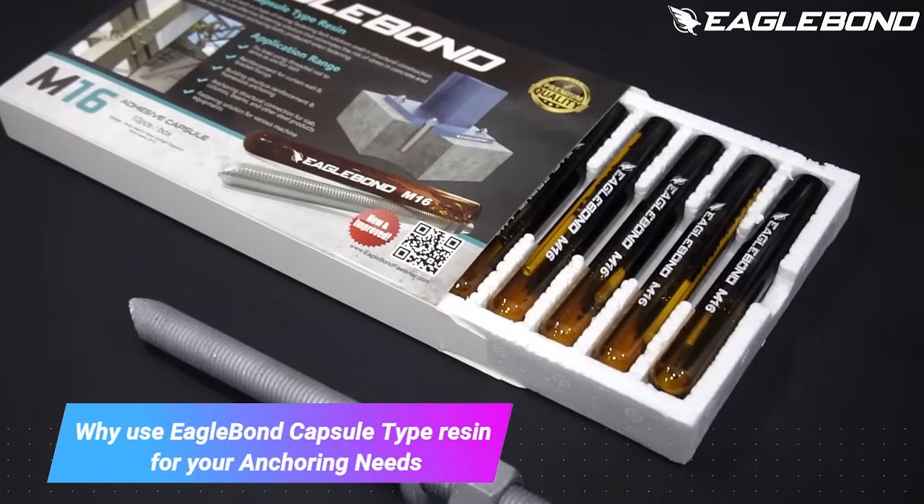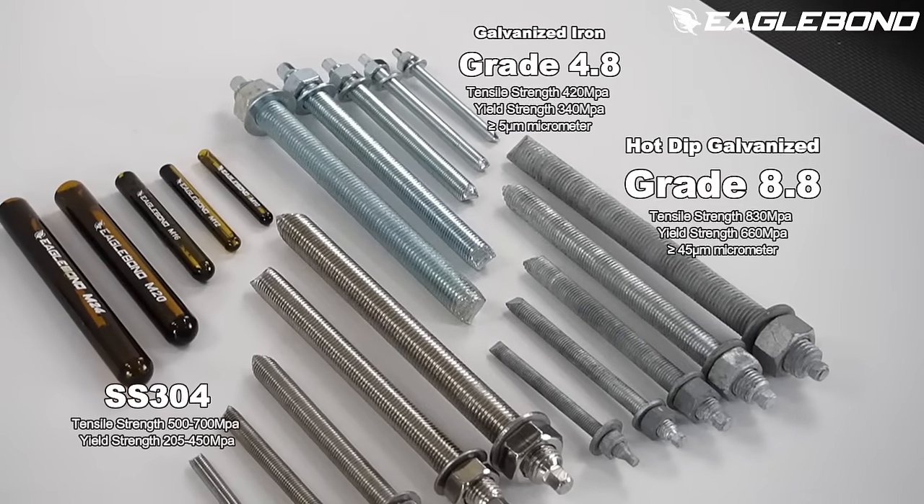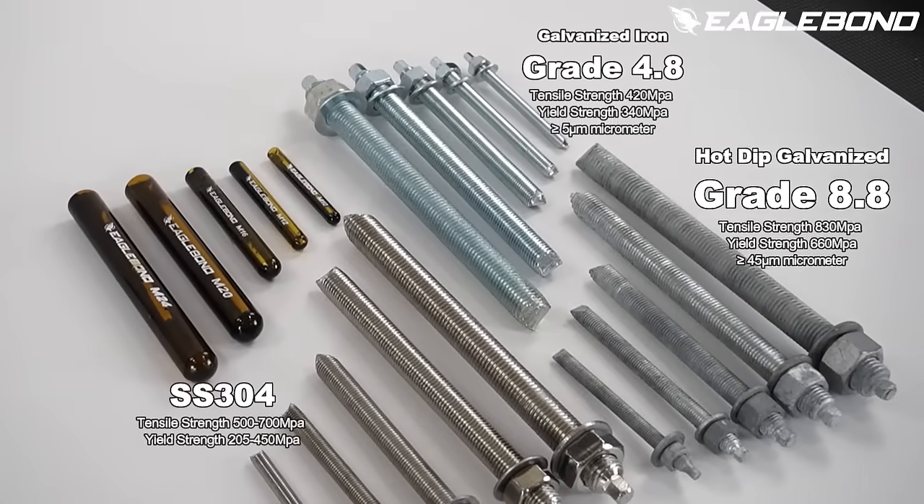Why use EagleBond capsule-type resin for your anchoring needs? EagleBond chemical bolts are robust post-installed fasteners, ideal for structural construction with high load-bearing capacity, especially for securing heavy loads.